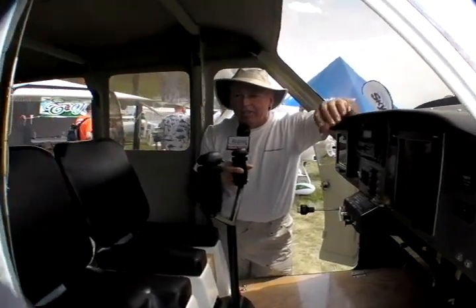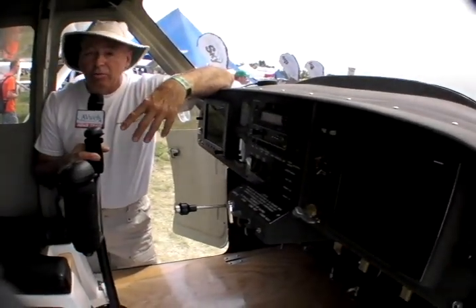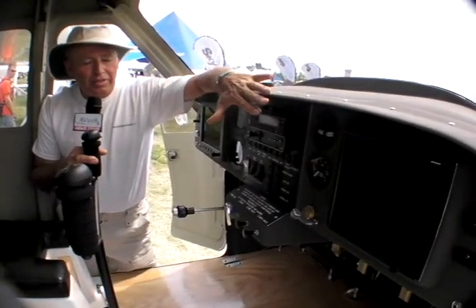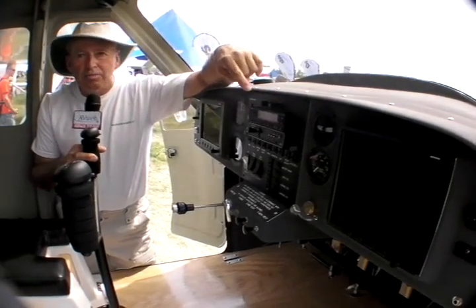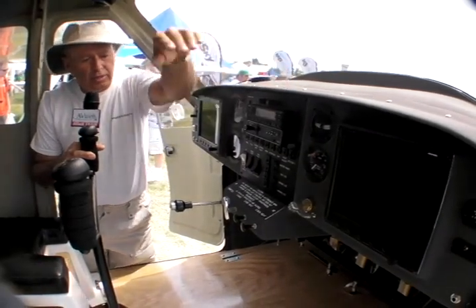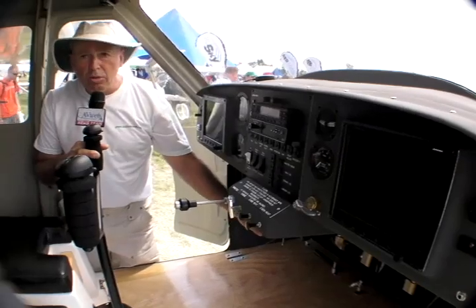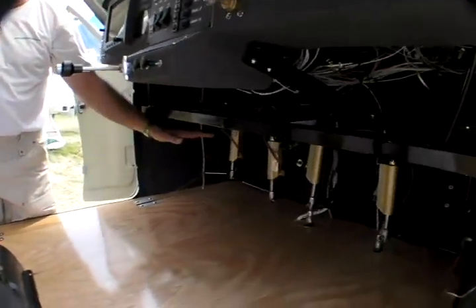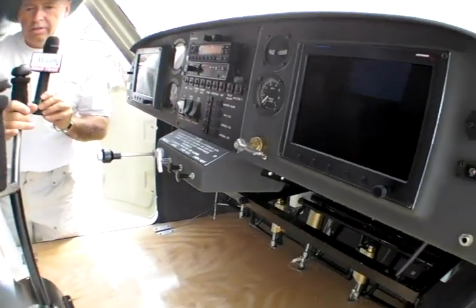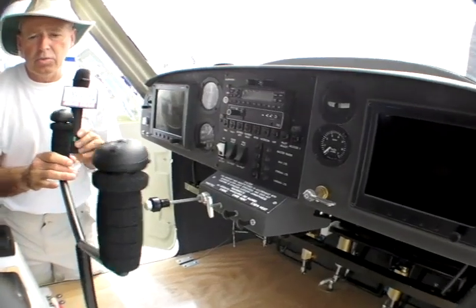This is a big airplane — we have 51 inches at the shoulders, giving you a lot of room for long cross-country flights. Up here on the panel we have an EFIS made by Advanced Flight Systems, a company out of Oregon. All the controls here — throttle, choke, carb heat — are accessible. We have adjustable rudder pedals because the seats are fixed to manage the CG, and a Y control for the aileron and elevator.